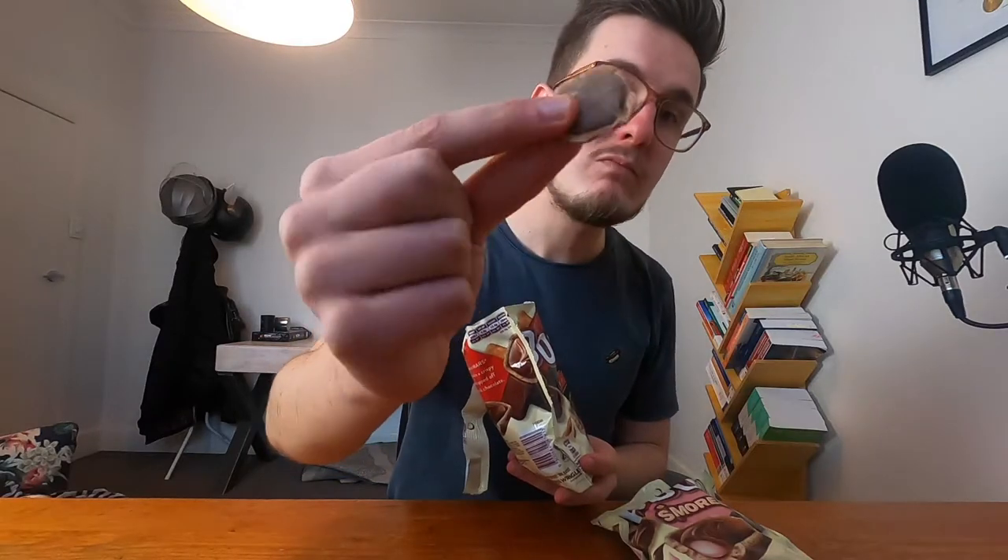You used to be able to reseal the bag once you opened it — it had this little sticker. They don't do that anymore. I reckon it's to make you eat more of these. Lovely, just lovely. Maybe even better than the Twix ones.